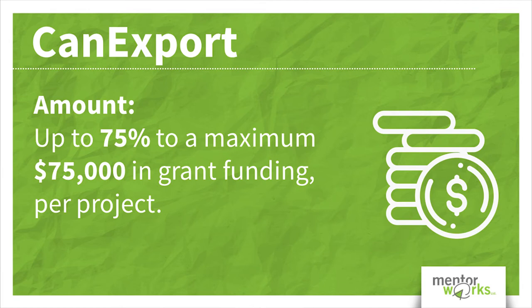The program covers up to 75% of eligible marketing and business development expenses to a max of $75,000.